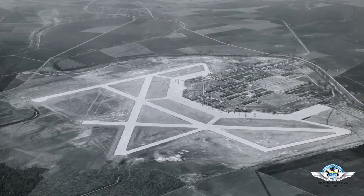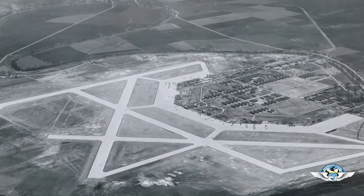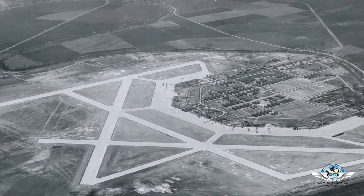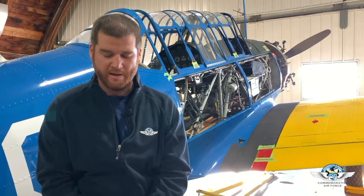Greenville was one of the larger basic flying training schools. They had a total enrollment of just over 10,000 cadets. Just under 9,000 of those graduated, so the elimination rate was about 13% — about 1 in 10 cadets didn't make it through training, either due to deficiencies in their ability to fly, or unfortunately many students perished or were severely injured and weren't able to continue.